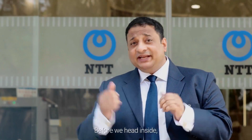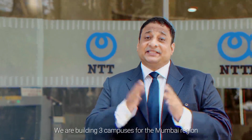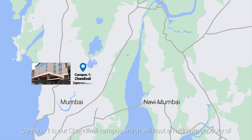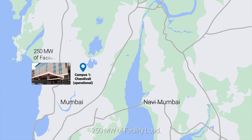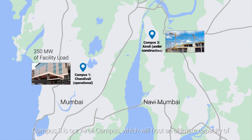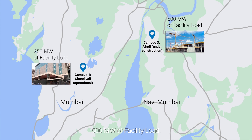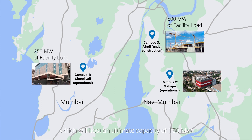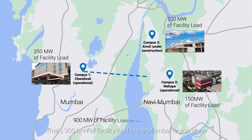Before we head inside, let me share some information about our campuses in the Mumbai region. We are building three campuses for the Mumbai region. Campus 1 is our Chandivali campus which will host an ultimate capacity of 250 megawatt of facility load. Campus 3 is our Eroli campus which will host an ultimate capacity of 500 megawatt of facility load. And Campus 2, the campus under discussion today, is our Mahapay campus which will host an ultimate capacity of 150 megawatt. That's 900 megawatt of facility load in the Mumbai region alone.